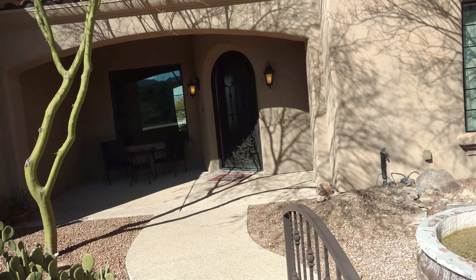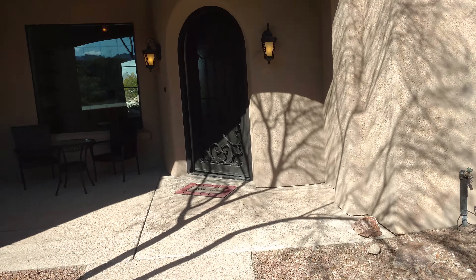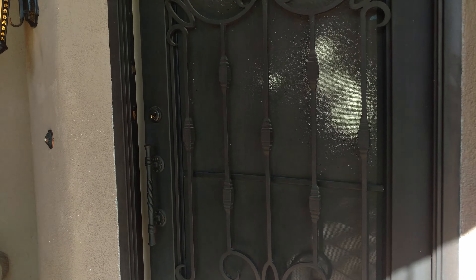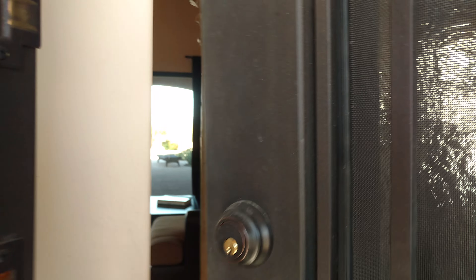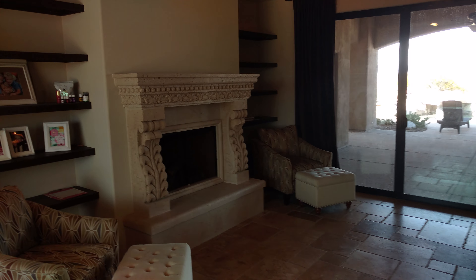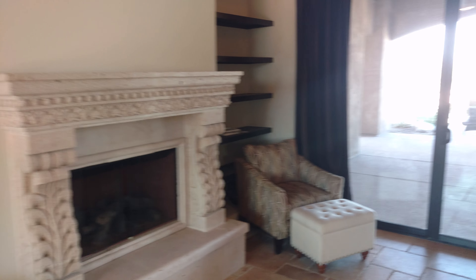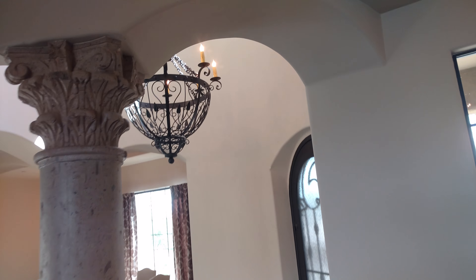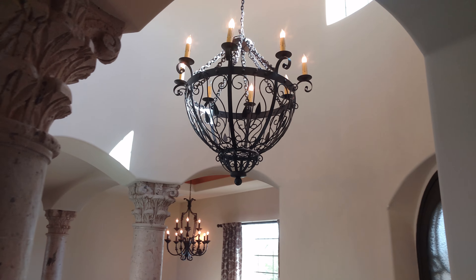Coming up to the front door, you've got this beautiful wrought-iron entry door. All the custom Canterra stone — beautiful views, just wonderful craftsmanship.